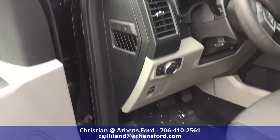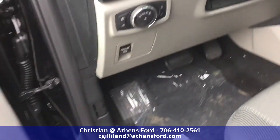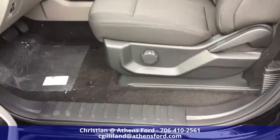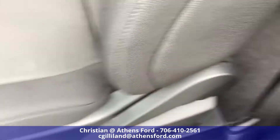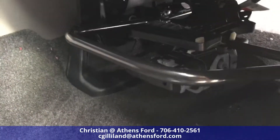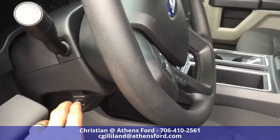Looking over here we have the light control, parking brake — one-touch parking brake — and then the hood release on the side. This is a manual seat, so you've got your lumbar support, your recline, and down here the bar to move it forward and back.